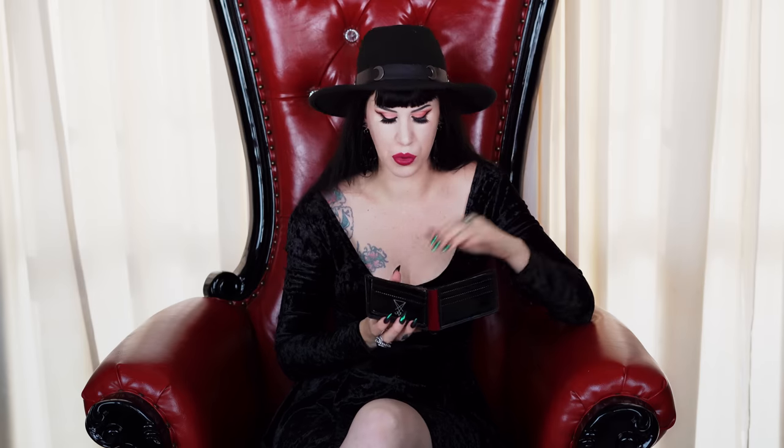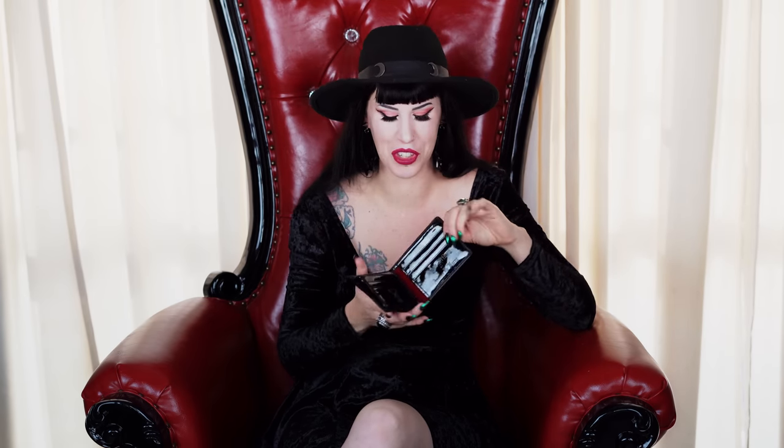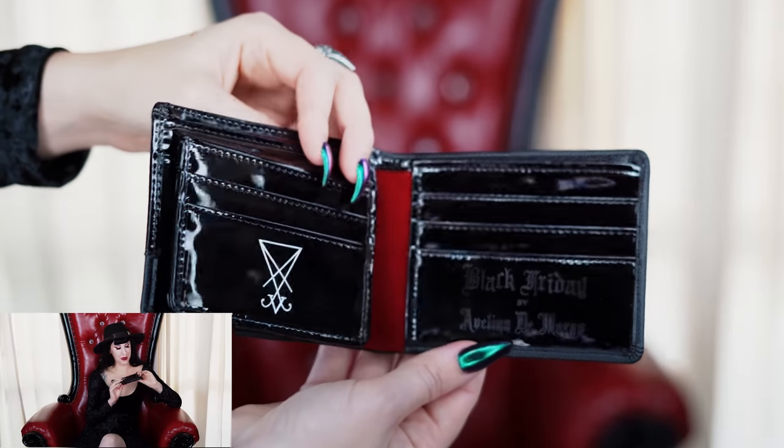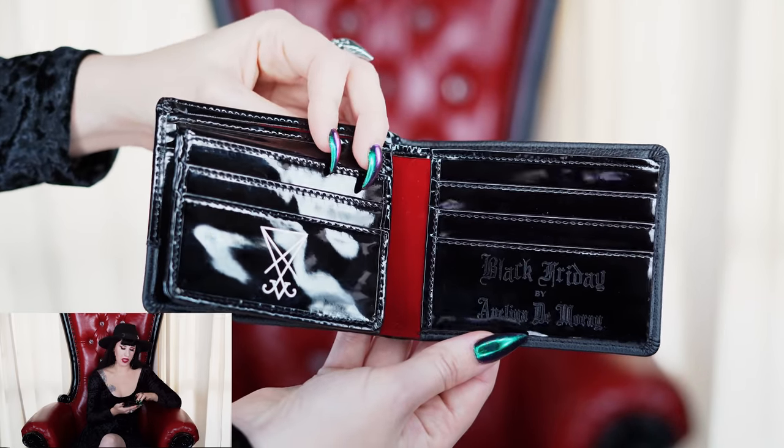I think there's 20 of the version without the sigil — on the inside there would be no sigil — and 30 left of the one with the sigil. Black Friday, and I was very proud of this little baby and our ever-expanding collection. I love that ladies are really into this wallet as well.